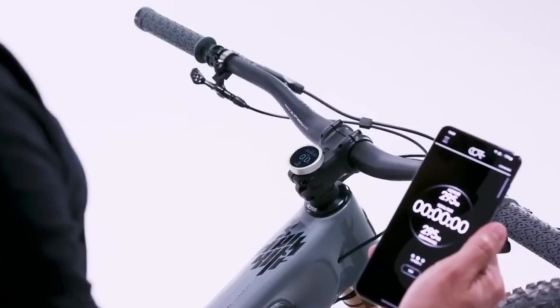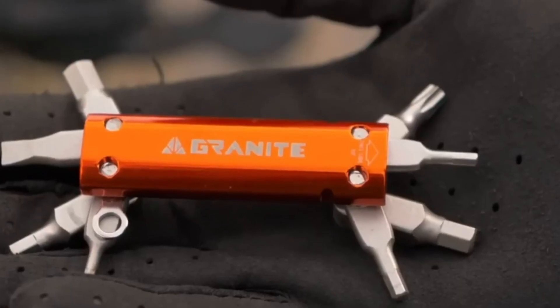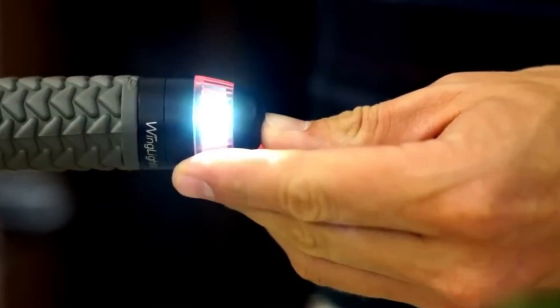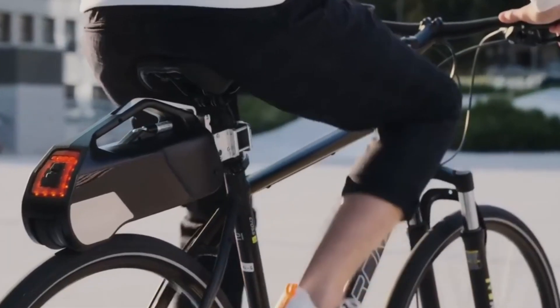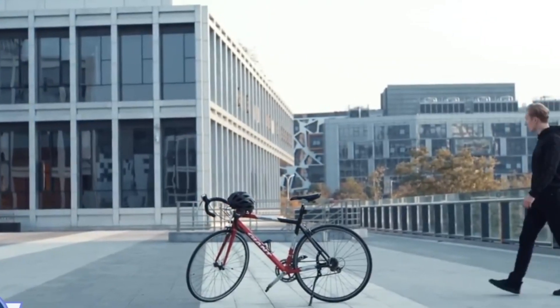Get ready for an enjoyable bike ride with this collection of useful gadgets and tools. They're here to make your ride better, enhance your bike's abilities, and ensure your safety along the way. Whether it's about seeing better, making your bike work even better, or avoiding tire troubles, these gadgets are here to support you while cycling.